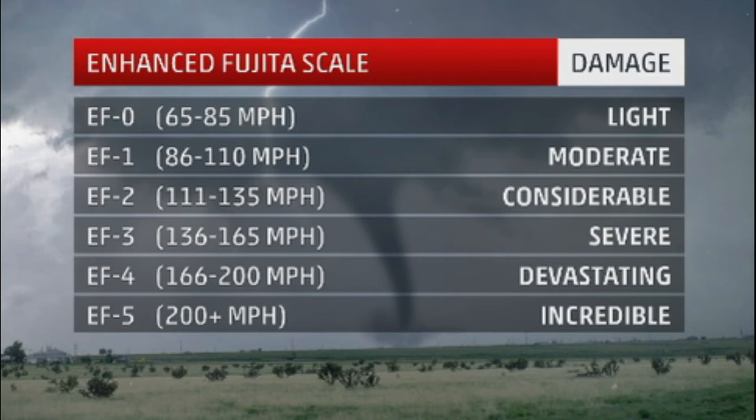An EF3 tornado has wind speeds ranging from 136 to 165 miles per hour. To give you a picture of what that is, a Category 5 hurricane has maximum wind speeds of 165, so an EF3 tornado is basically equivalent to a high-grade Category 4 or mid-grade Category 5 hurricane. An EF4 tornado brings devastating damage, with wind speeds ranging from 166 to 200 miles per hour — basically around a Category 6 hurricane, if we had one. An EF5 tornado is the worst tornado you could ever have, with wind speeds over 200 miles per hour, and the damage is going to be incredible.